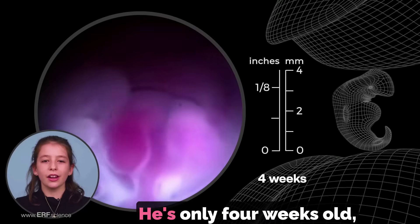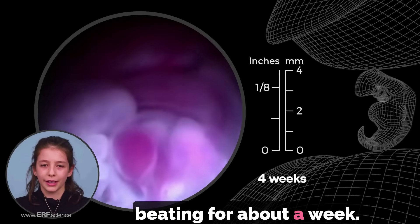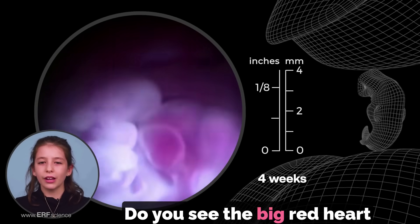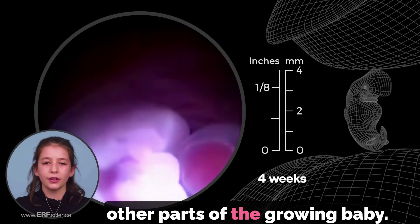Look at this embryo. He's only four weeks old and his heart has already been beating for about a week. Do you see the big red heart in the middle of his body? It is pumping blood to all the other parts of the growing baby.